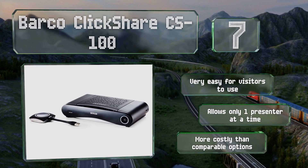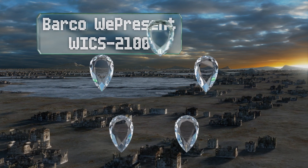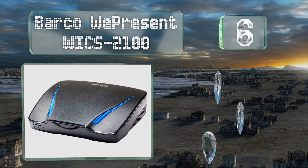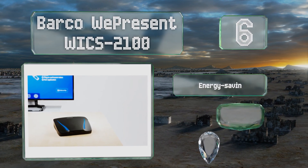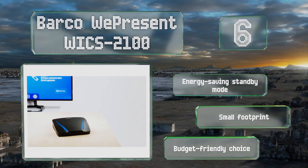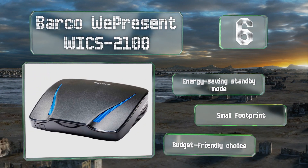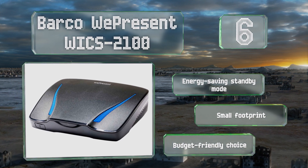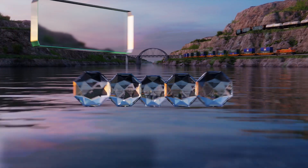Moving up our list at number six, the Barco WePresent WiCS-2100 accommodates up to 32 clients simultaneously over Wi-Fi and 64 via LAN, four of which can contribute to the shared display at any given time. It offers support for Windows plus AirPlay and Chromecast for iOS and Chrome-based devices. It comes with an energy-saving standby mode and a small footprint at a budget-friendly price.